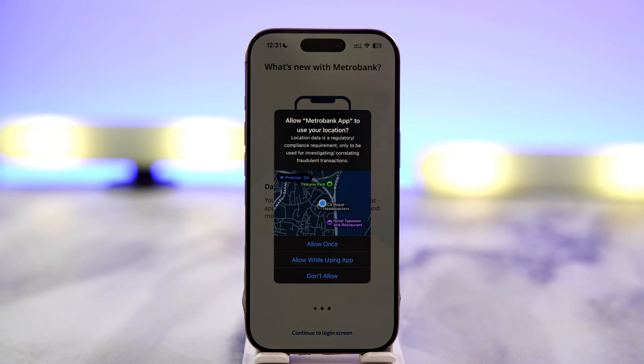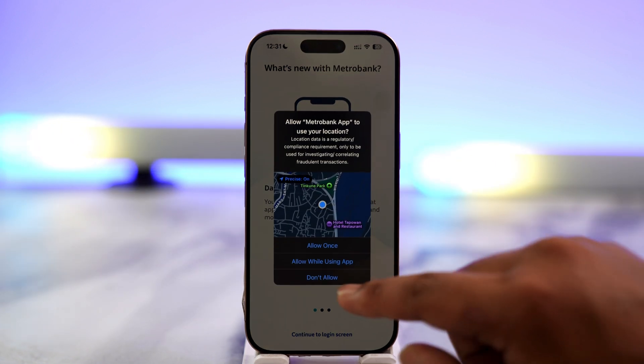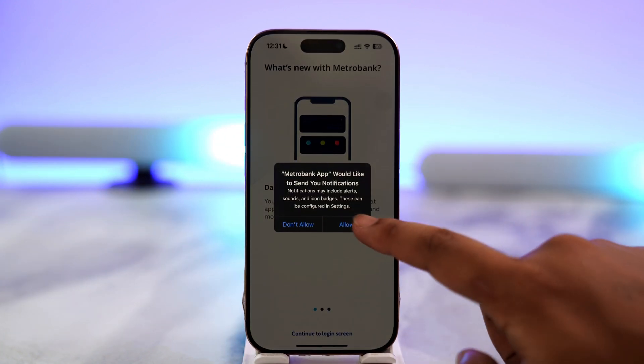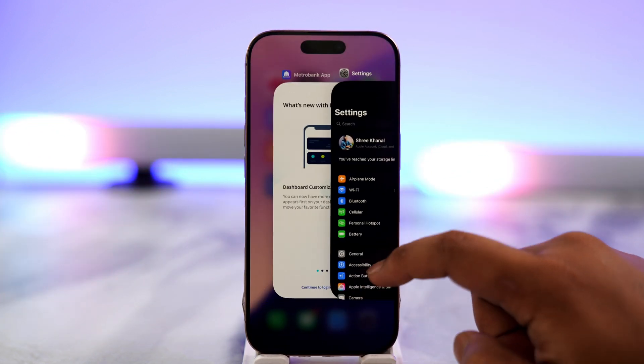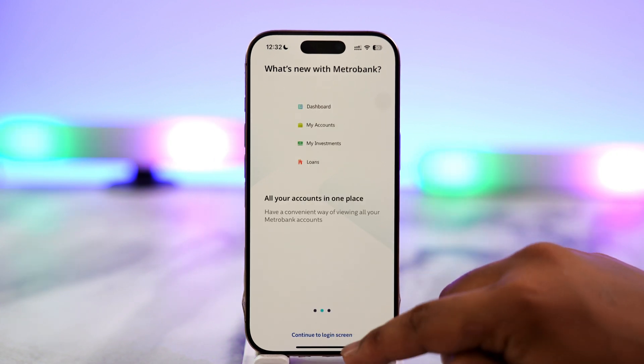If the issue persists, or if the error says 'account disabled' or something like that, you have to contact the customer support team at their number to enable your account. After you've done that, you can wait for the lockout period to expire or check for the account disabled error.